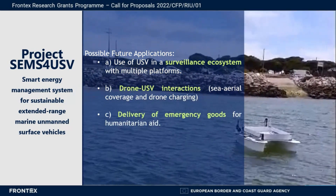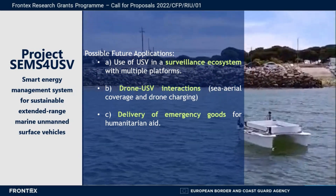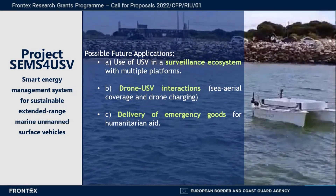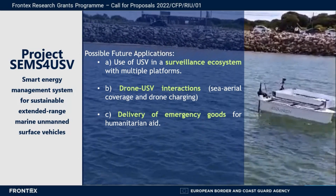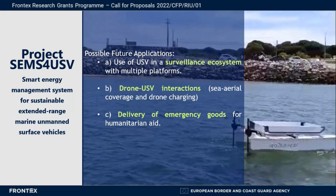The developed system can also be used in the delivery of emergency goods for humanitarian aid. Therefore, the solutions achieved in this project can help the European Border and Coast Guard community in border management and support for cross-border crime surveillance.